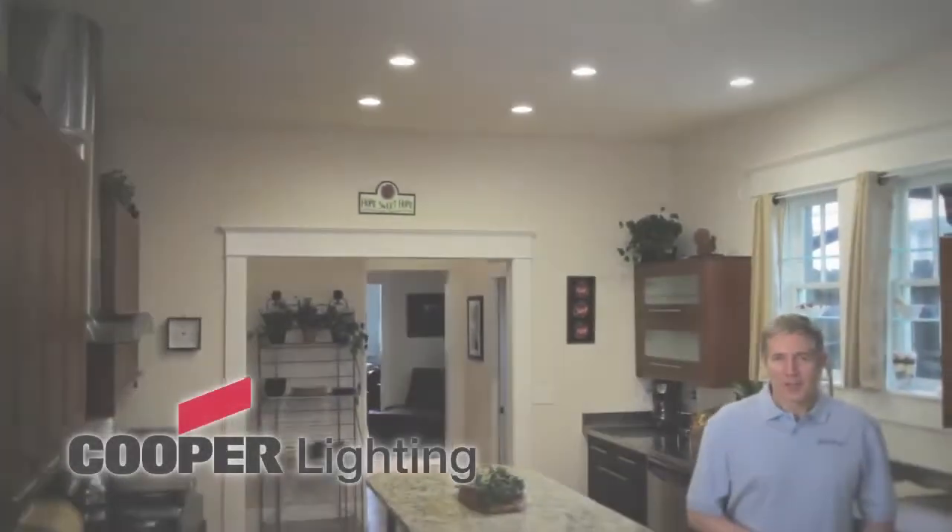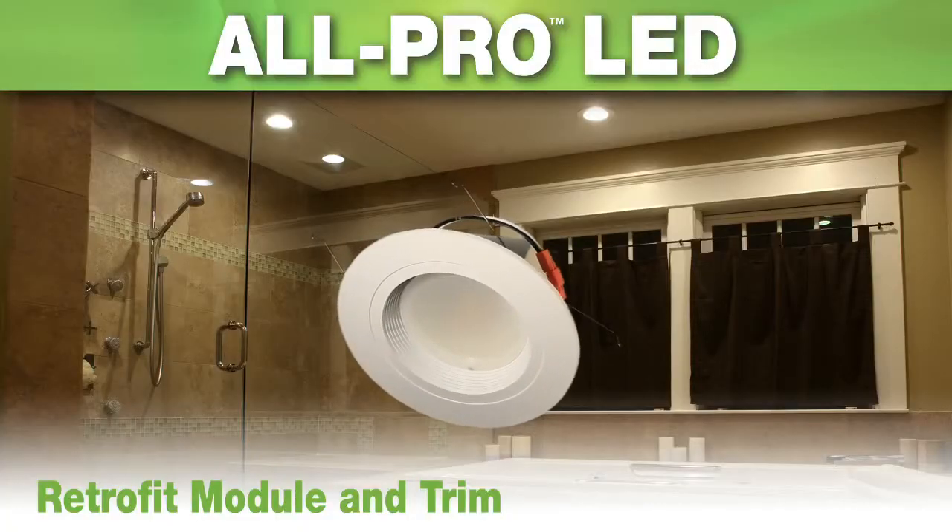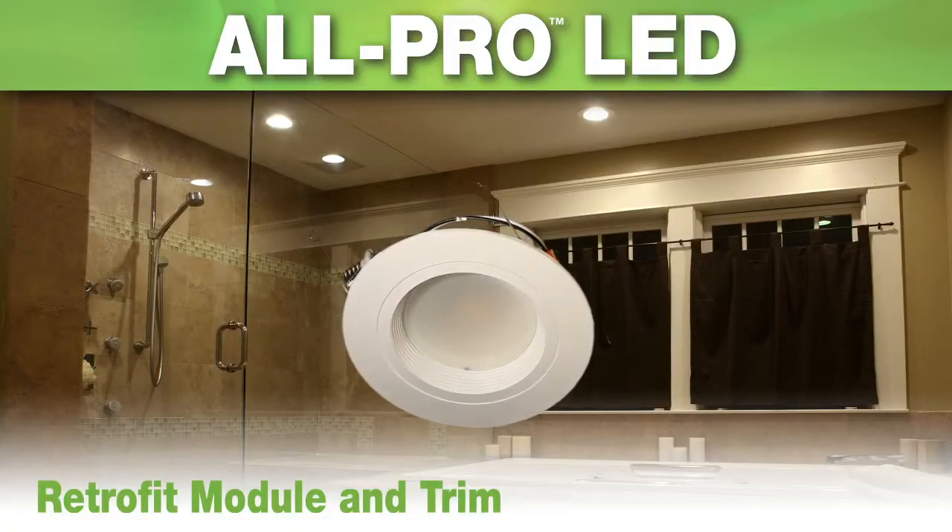Hey folks, I'm Roy with Cooper Lighting. For over 50 years, we've manufactured Halo, the number one brand leader in recessed lighting. And now, we're pleased to bring you a revolutionary new product: the All-Pro LED Retrofit Module and Trim.